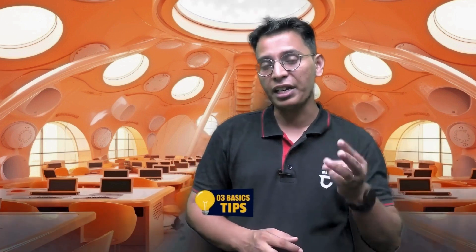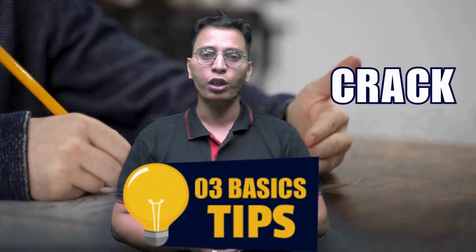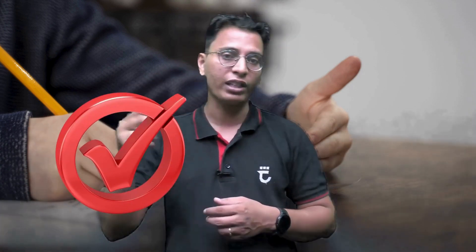Are you preparing for the Rajasthan Refinery Equipment exam? If yes, then this video is for you. I will tell you the three most important tips to crack this exam easily. You just have to follow these three simple steps and you will definitely crack the exam and qualify for the next round.